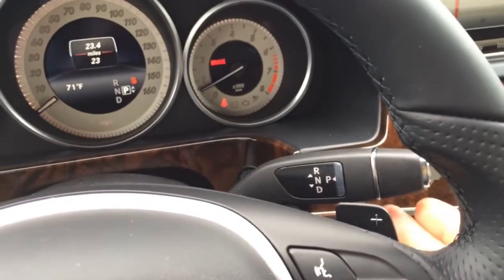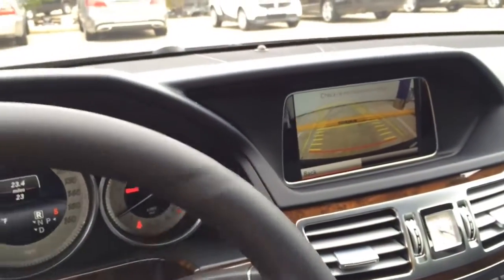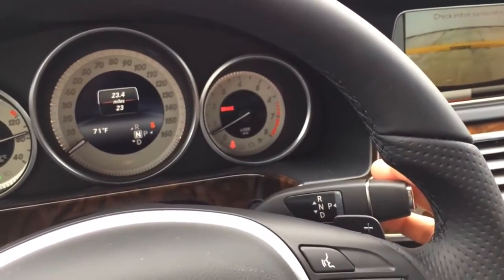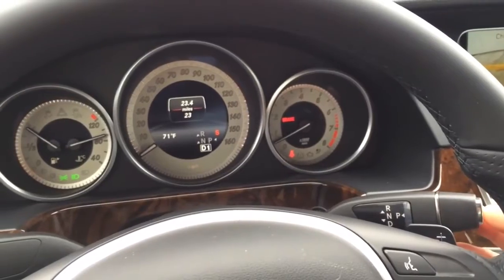Here's the gearbox — up for reverse. Once you're in reverse, the backup camera will show on the navigation screen with guidance lines to help with a much easier backup. Down for neutral, down again for drive, and press P for park.